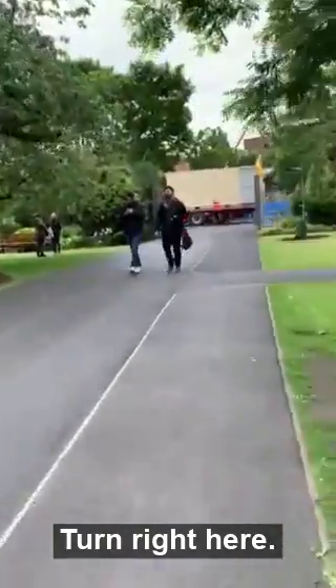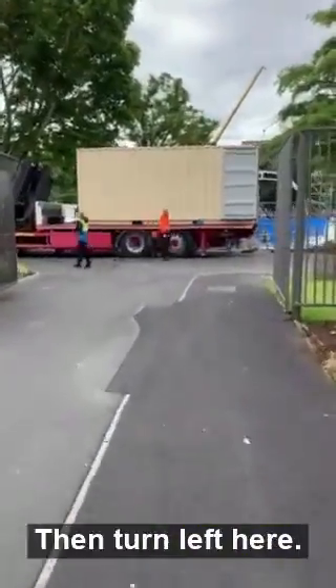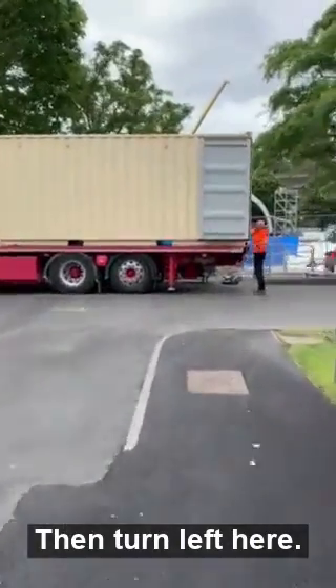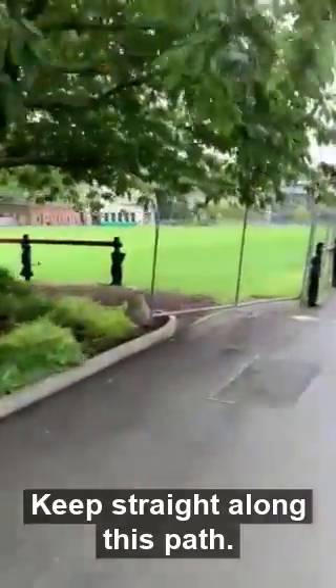Turn right here. This is the Rose Garden. Then turn left here.